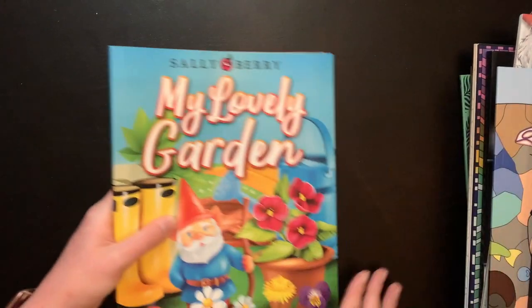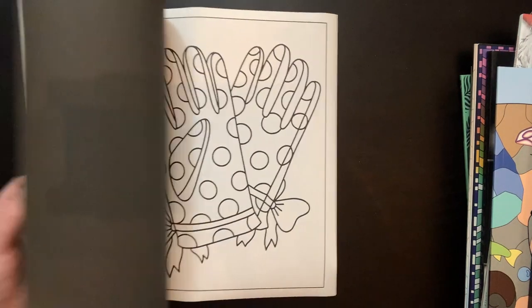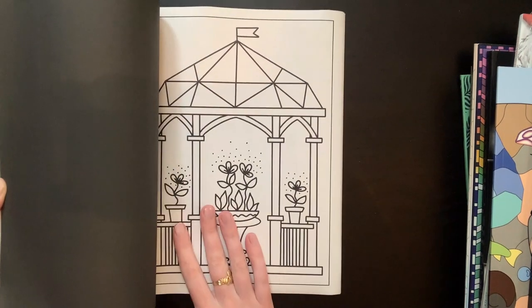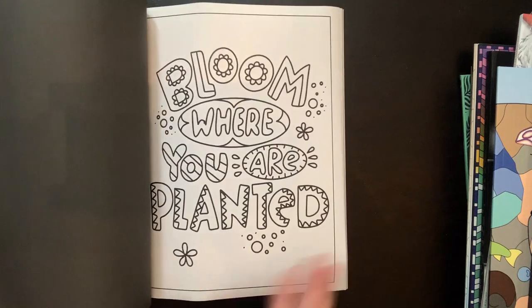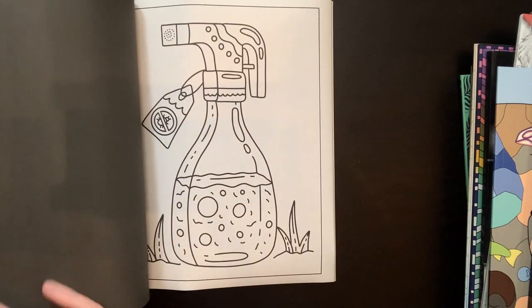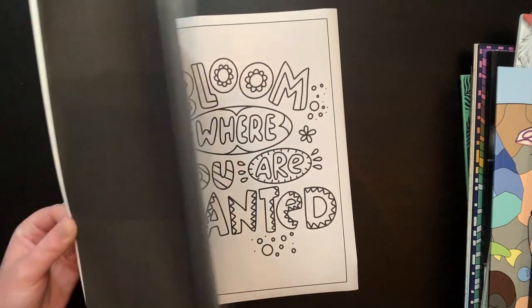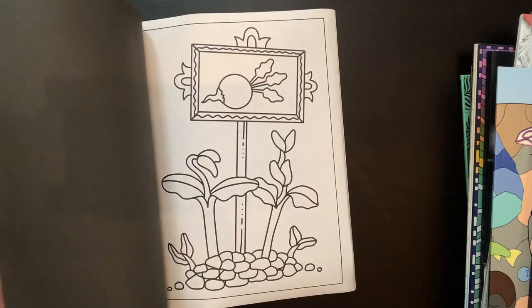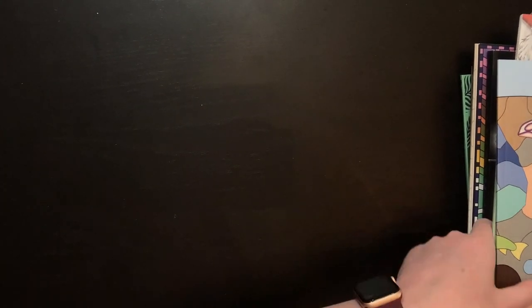Then I grabbed Sally Berry's My Lovely Garden. This one is just super sweet and simple and I love all the spring imagery in it. I also did a flip of this with the positive vibe book. It's so cute — one of my favorite pages is the bug repellent, I just think it's hilarious. These guys have been sitting in my pile for a while so they're kind of bent, but hopefully they'll bend back into shape. There's a flip of that on my channel as well.